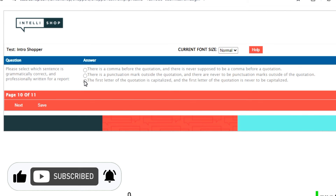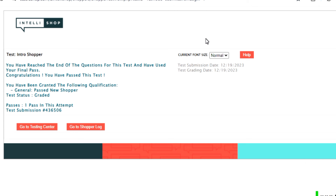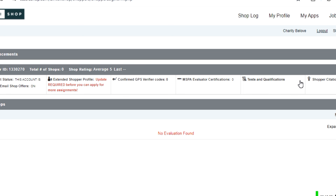After answering the quiz, you need at least 85% to complete the sign-up process. It says here: 'You have reached the end of the questions for this test — you have passed! Congratulations.' So I head over to the next step and click 'Go to Shopper Log.' On the shopper log, I can't find any tasks assigned to me — no evaluations found.